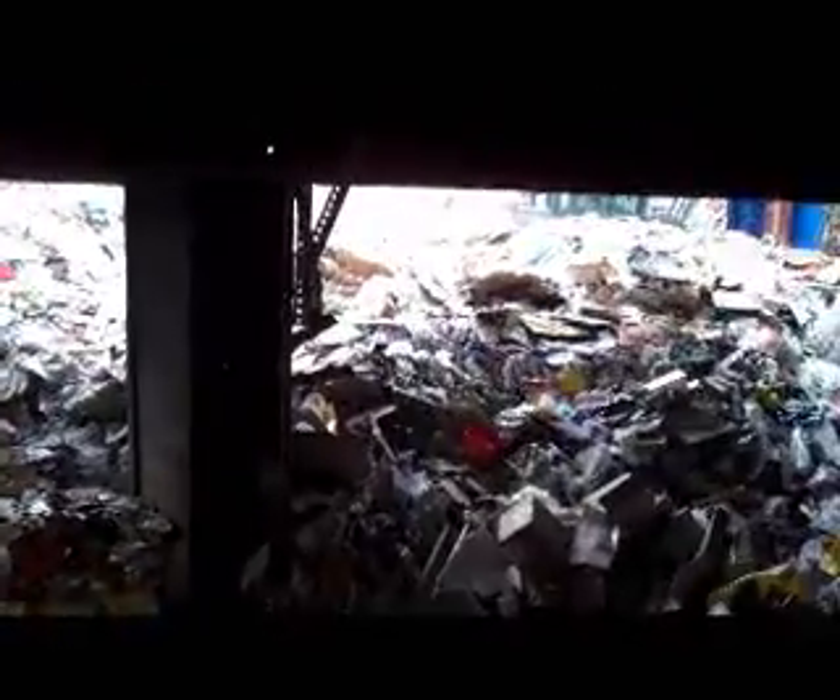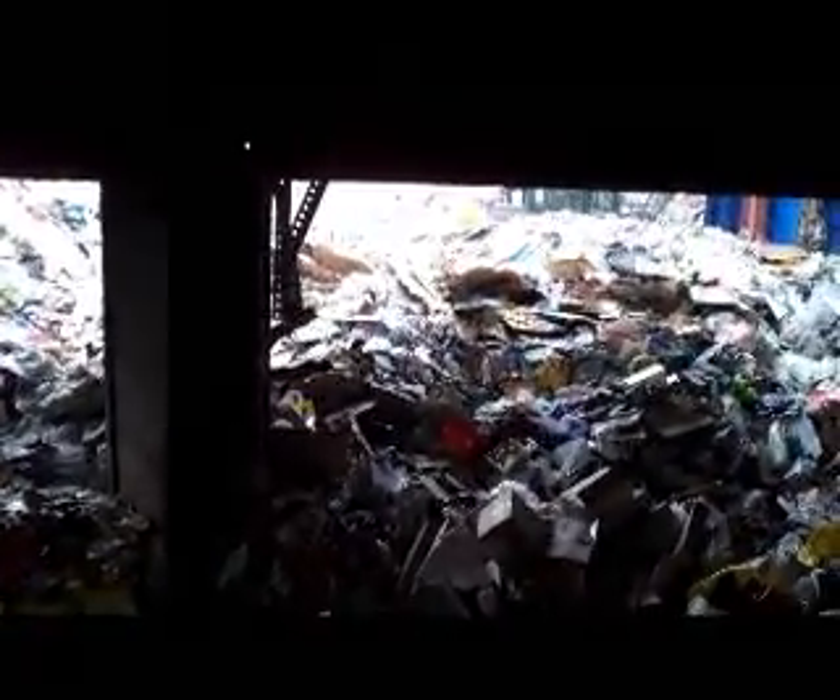People have had a lot of questions recently about what happens to the recyclables when they set up their curb in the new wheeled cart. Today we're going to take you through the processing facility at Green Star and show you really what does happen and how that material ends up at your curb all the way into making a new product like carpet or clothing or even a brand new newspaper.